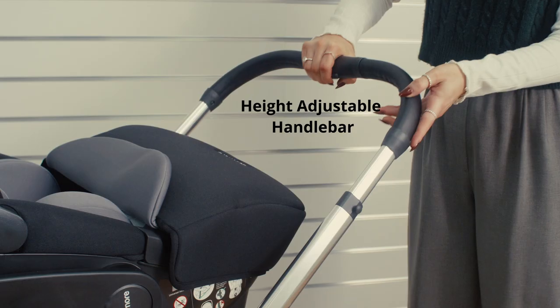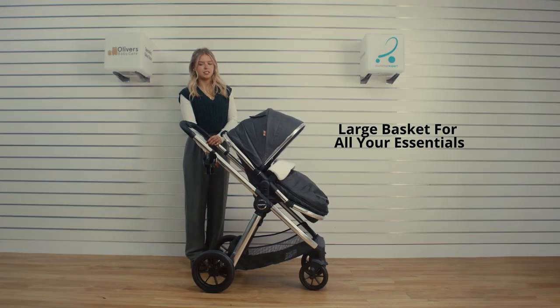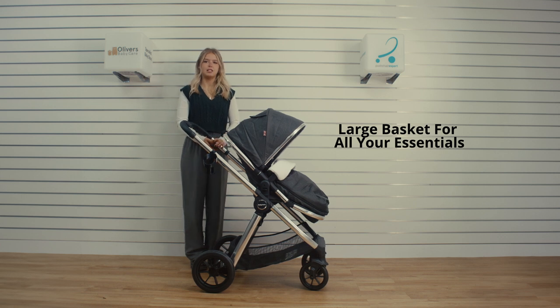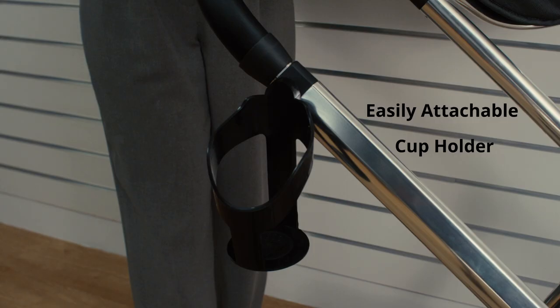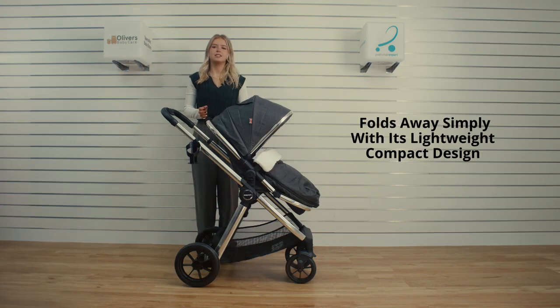For your comfort as a parent, this pram also features an adjustable handlebar. The extra large basket underneath the pram provides plenty of space for all of your essentials, and you'll even find a handy cup holder that easily attaches to the chassis. The More v2 folds down simply with its lightweight and compact design, making maneuverability easy and storing away a breeze.